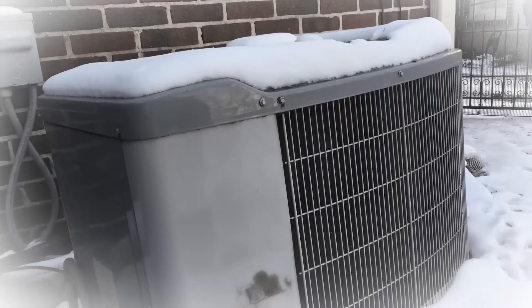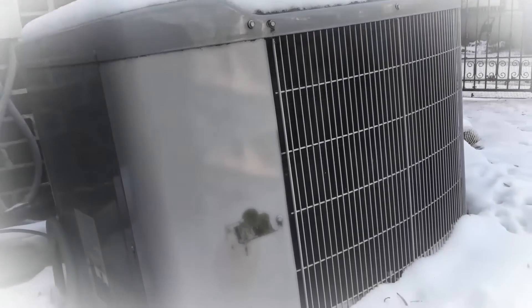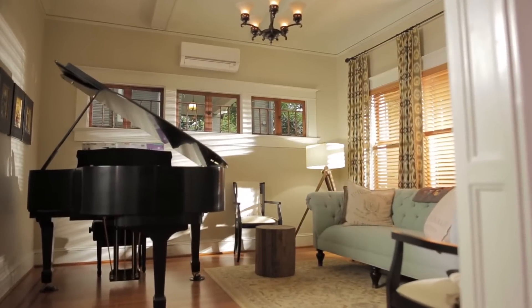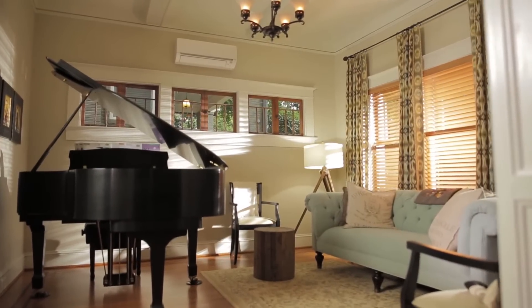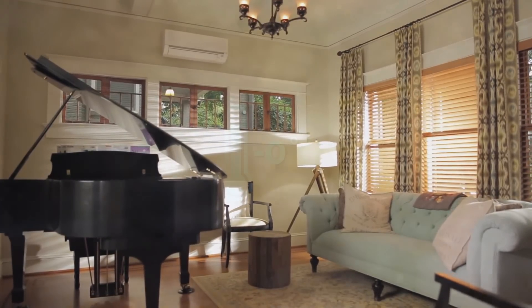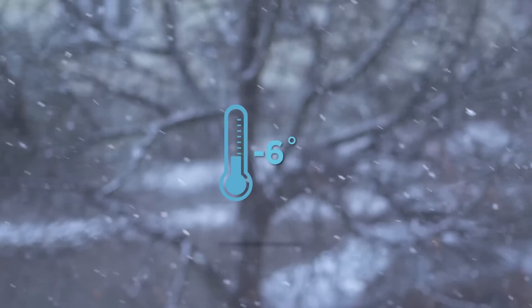In the past, conventional heat pump systems were known for their poor efficiency and performance in cold weather temperatures. But that was then. Today, Mitsubishi Electric's revolutionary heat pump technology and our zoned comfort solutions can give everyone in your home total personalized comfort year-round, even in sub-zero temperatures.